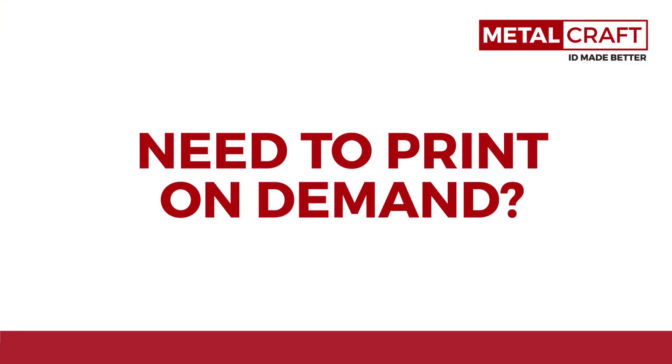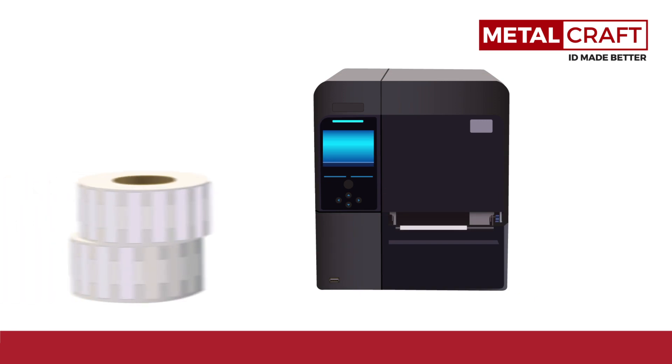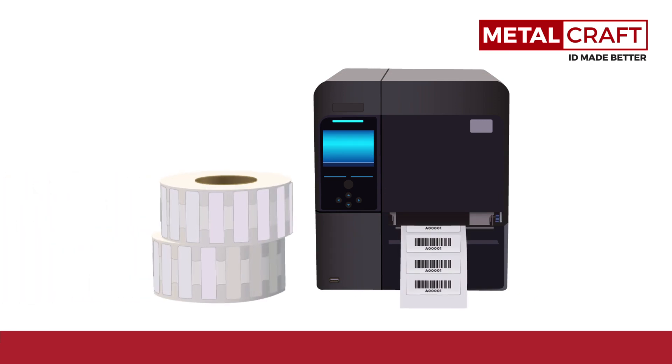Need to print on demand? We've got you covered. Our on-site printable tags ship next day and are great for those applications where pre-printing isn't an option.